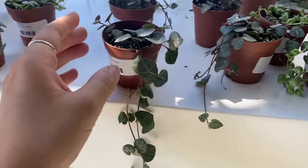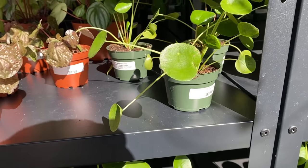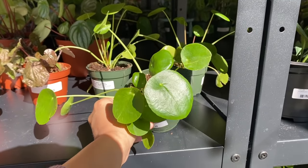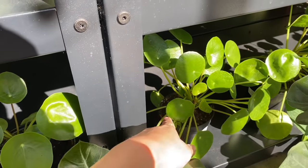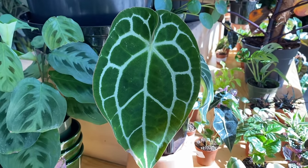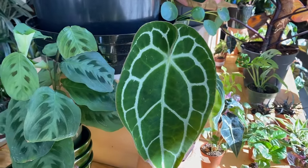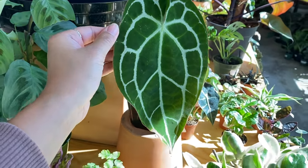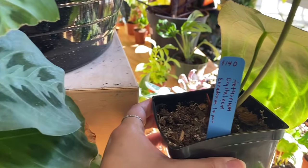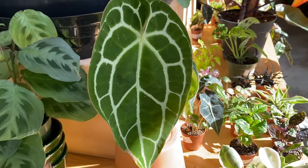I for sure need a string of hearts — these are so beautiful and they are really fast growers. I for sure need a pilea — these are 10 bucks and these are just the cutest, most happy plants. Oh my god, I cannot believe they have one of these — this is an anthurium crystallinum. It's just so beautiful with all the veining. This one has two leaves on it and the price is a little high, guys, but it's a super rare plant and it's so beautiful.